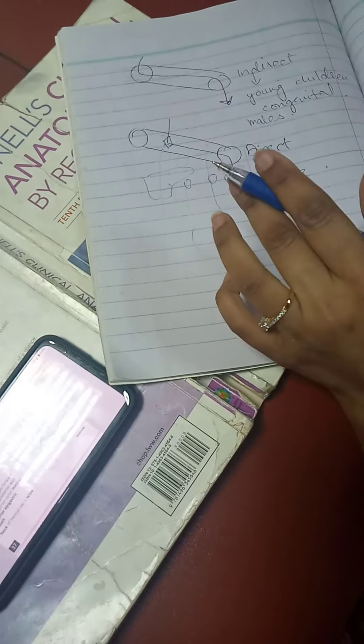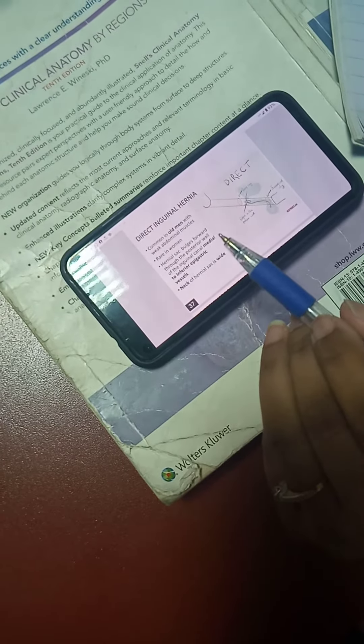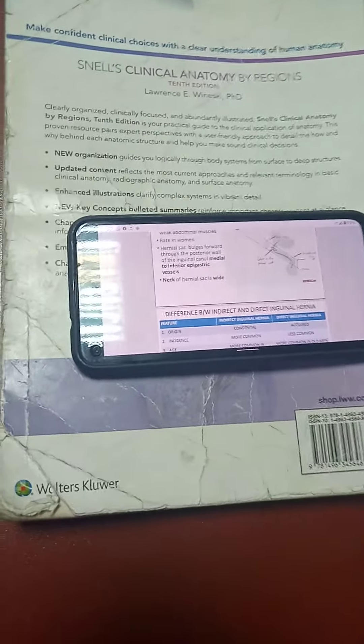Direct inguinal hernia is more common in old age and is also more common in males. The hernial sac bulges through the posterior wall of the inguinal canal, medial to the inferior epigastric vessels. The neck of the hernial sac is wide.